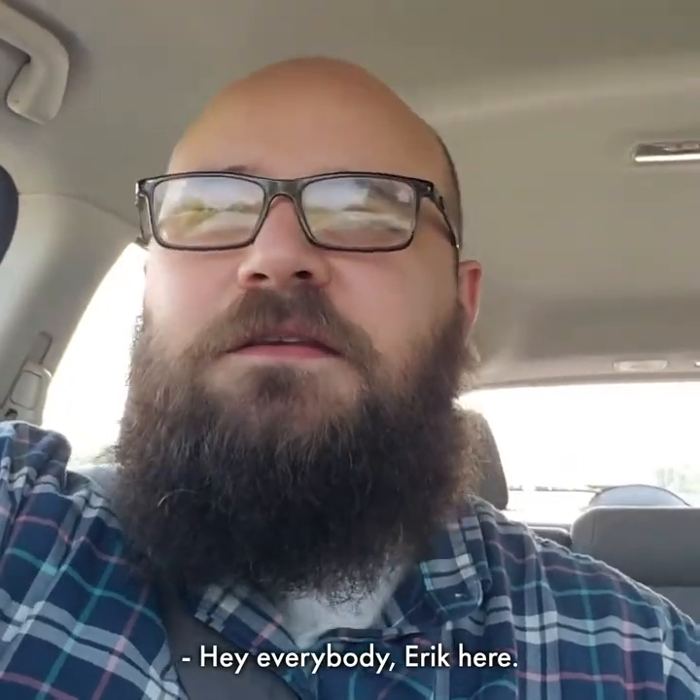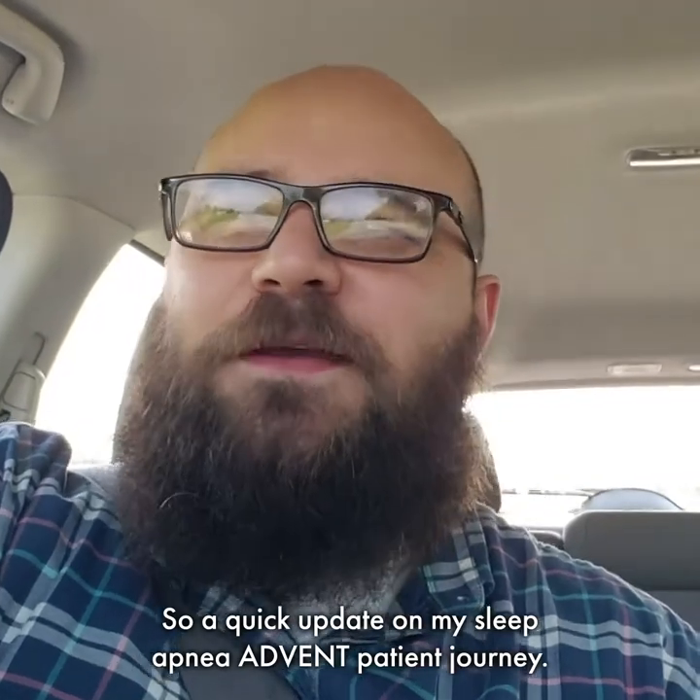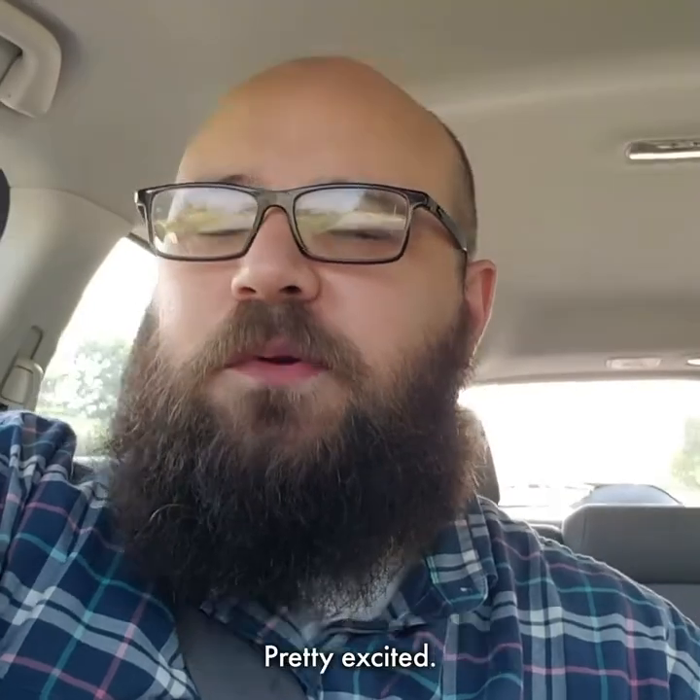Hey everybody, Eric here. Just a quick update on my sleep apnea Advent patient journey. Going in for my CT scan today at the Wauwatosa Clinic. Pretty excited.